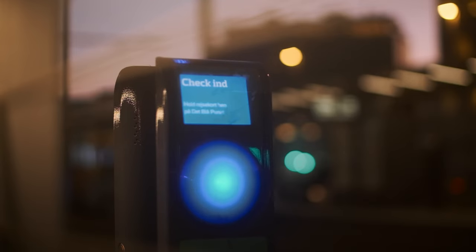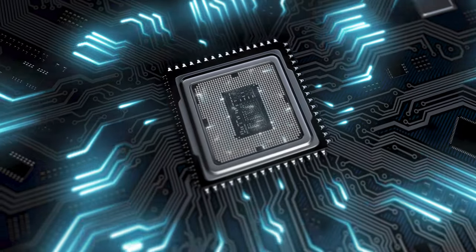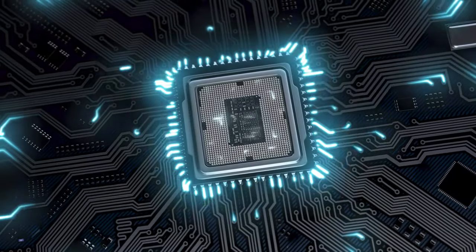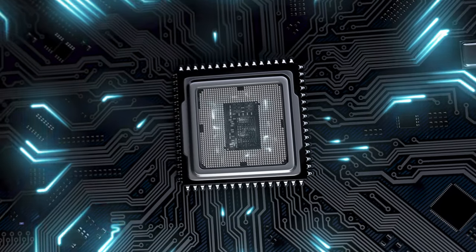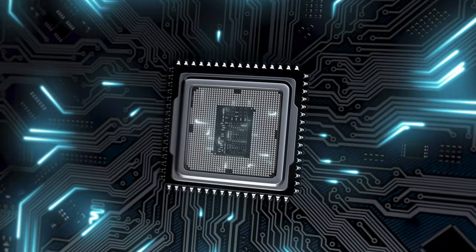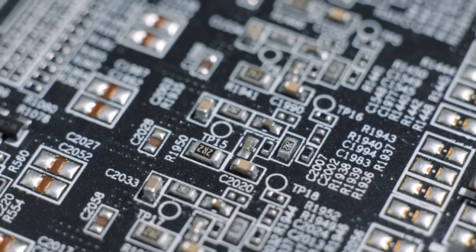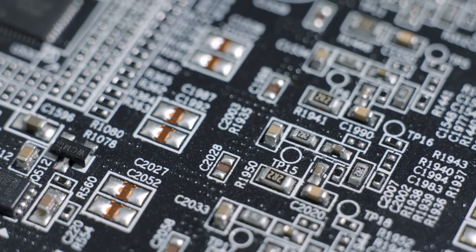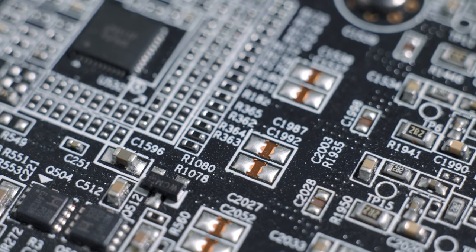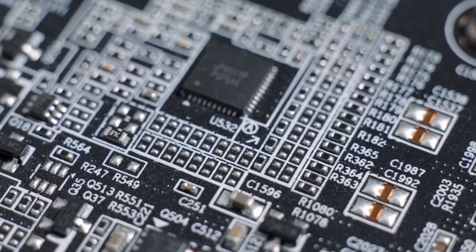Number 6: The brain of your laptop — the CPU. The CPU, or central processing unit, is responsible for executing instructions from software, making everything on your computer run smoothly. It operates using millions or even billions of transistors, which are tiny switches that can be turned on or off. These transistors work together to perform calculations and process data at lightning speed.